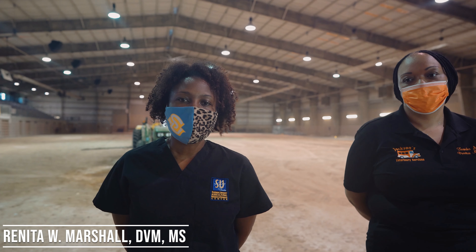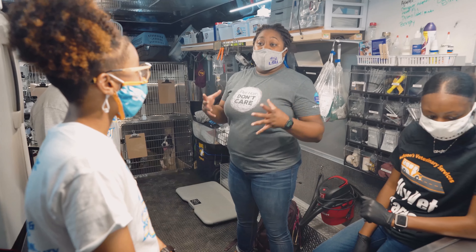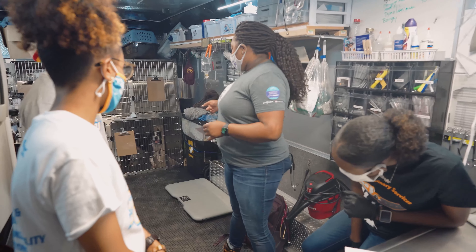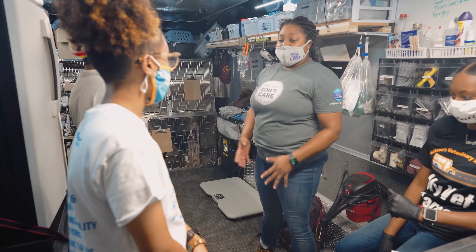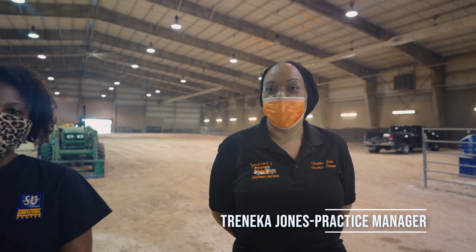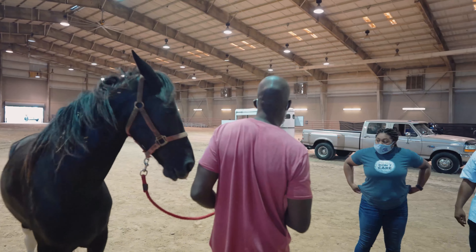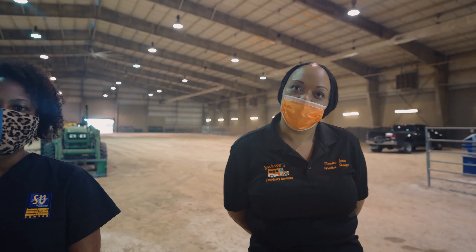Today we are giving our students at Southern University who are majoring in pre-veterinary medicine an opportunity to get hands-on experiences in the field of veterinary medicine. The types of animals we plan on seeing today will be equine, which are large animals, and we're also going to be seeing canines and felines, which are dogs and cats today.